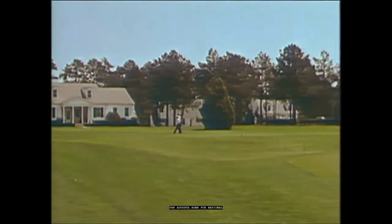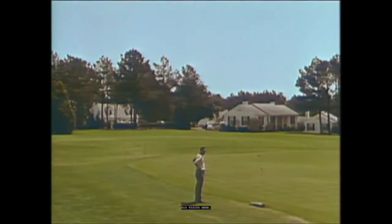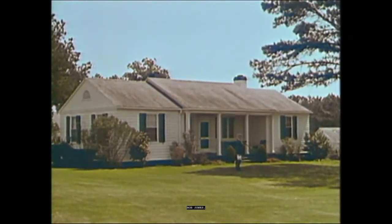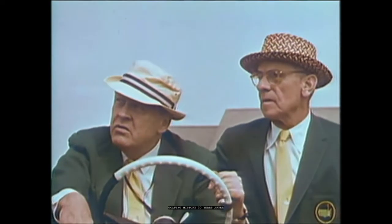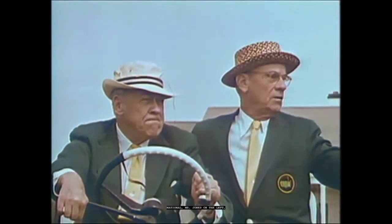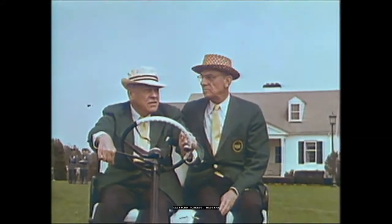And then next door, overlooking the 10th Tee and Fairway, is another cabin, which is the club residence of Bob Jones. He continues to contribute to golfing history 30 years after his Grand Slam and retirement from competitive play. As president of the Augusta National, Mr. Jones, together with his friend Clifford Roberts, Masters Tournament chairman, has guided this club and its annual Masters Tournament to unprecedented heights.